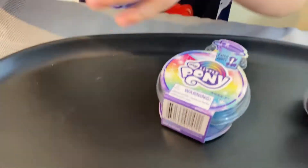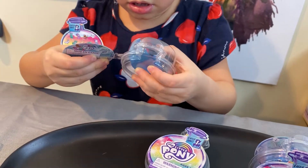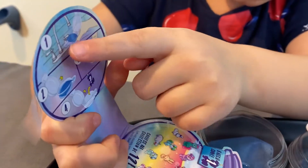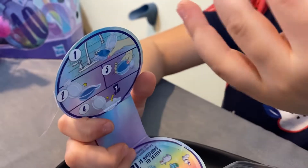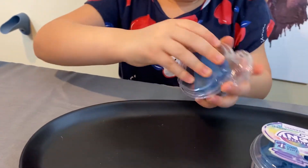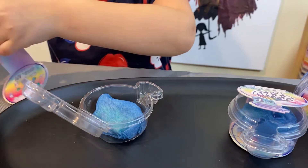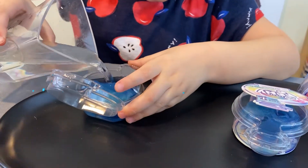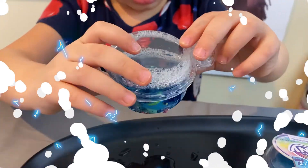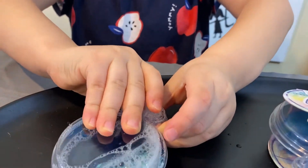So first up I'm going to open this one. Okay guys, I need to show you the instructions first. You fill it up with water, you put the water inside, then you shake it, and then you reveal your surprise. I'm going to open the lid and pour some water in from the bottom. Okay, it's all ready — let's open the lid and see what she is. Whoa!